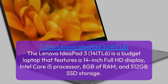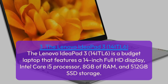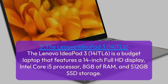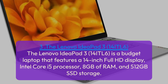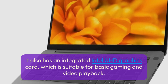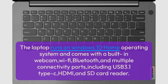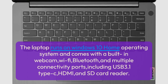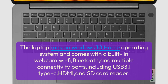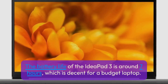The Lenovo IdeaPad 3 14ITL6 is a budget laptop that features a 14-inch Full HD display, an Intel Core i5 processor, 8GB of RAM, and 512GB SSD storage. It also has an integrated Intel UHD graphics card, which is suitable for basic gaming and video playback. The laptop runs on Windows 10 Home and comes with a built-in webcam, Wi-Fi, Bluetooth, and multiple connectivity ports including USB 3.1 Type-C, HDMI, and an SD card reader. Battery life is around 7 hours, which is decent for a budget laptop.